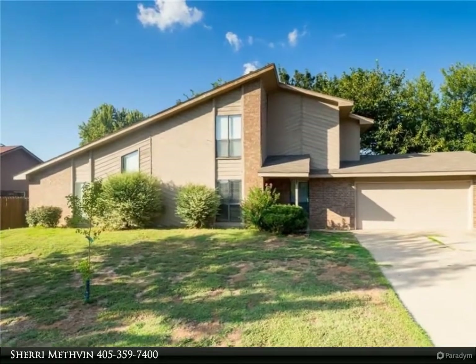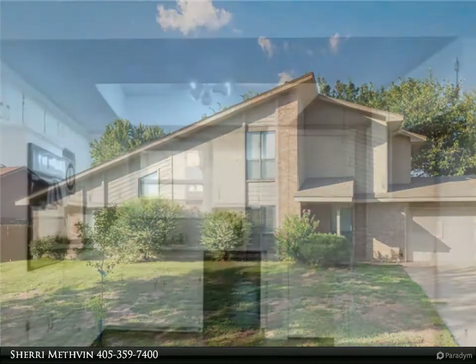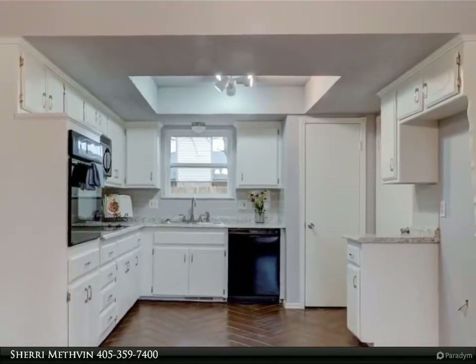Welcome home! Wonderful cul-de-sac home near UCO, shopping and restaurants, and walking distance to Edmond North High School and John Ross Elementary School.